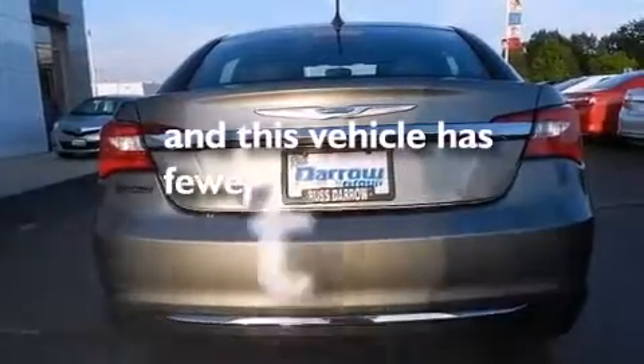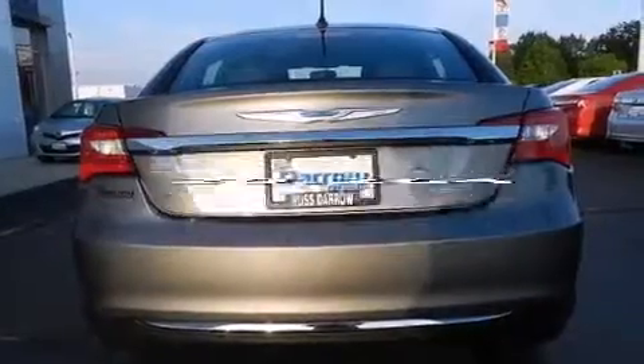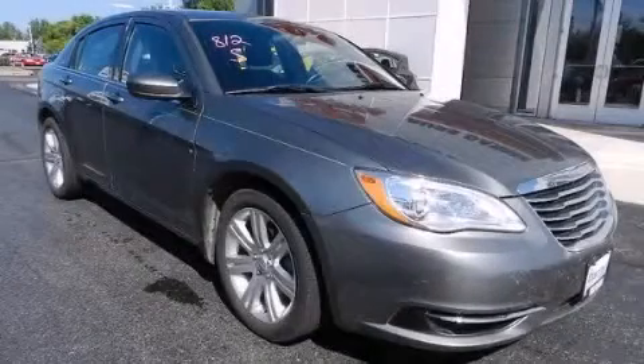This vehicle has fewer than 21,000 miles on the odometer. Call or visit us right now and arrange your test drive today.